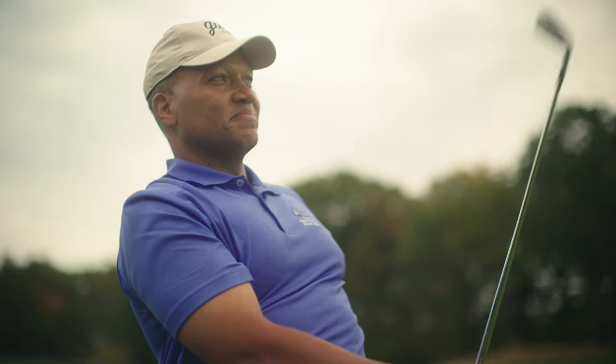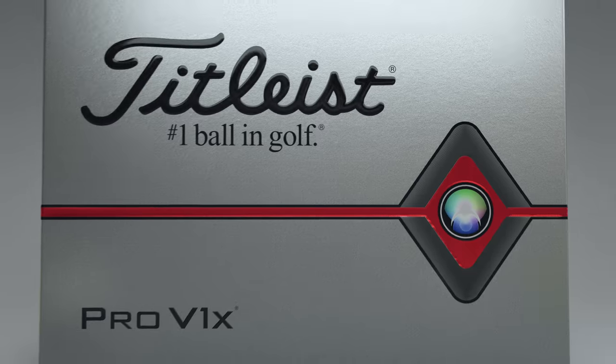Prove how good you can be with the all-new Pro V1 and Pro V1X.